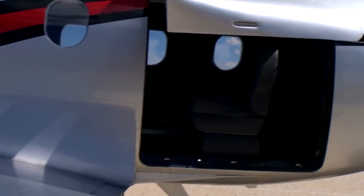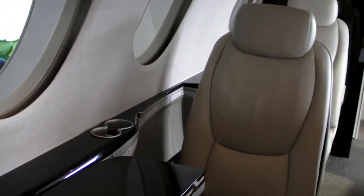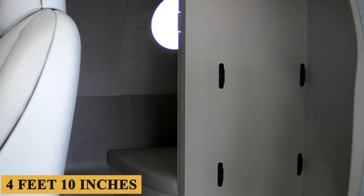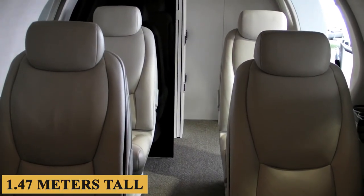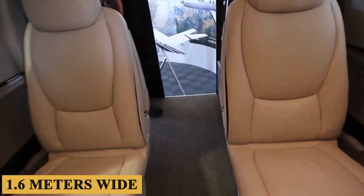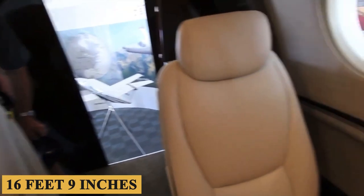The aircraft's square oval-shaped fuselage uses all-metal construction to create a flat floor cabin 4 feet 10 inches or 1.47 meters tall, 5 feet 3 inches or 1.6 meters wide, and 16 feet 9 inches or 5.1 meters long.